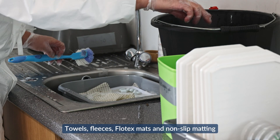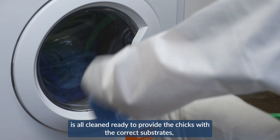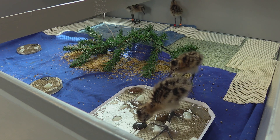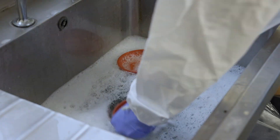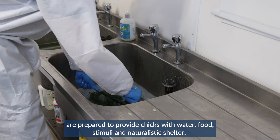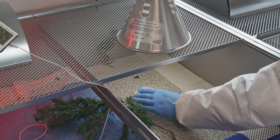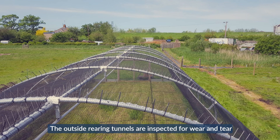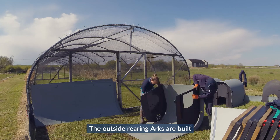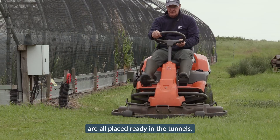Towels, fleeces, flotex mats and non-slip matting are all cleaned, ready to provide the chicks with the correct substrates for sleeping, brooding and learning how to walk. Food bowls, petri dishes, pebbles and plastic Christmas tree branches are prepared to provide chicks with water, food, stimuli and naturalistic shelter. The outside rearing tunnels are inspected for wear and tear and repaired where necessary. The outside rearing arcs are built and the stakes and boards required to build their runs are placed ready in the tunnels.